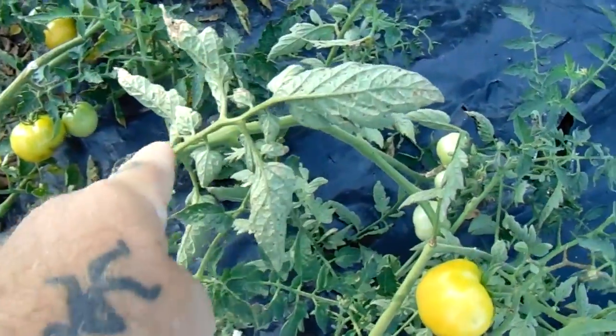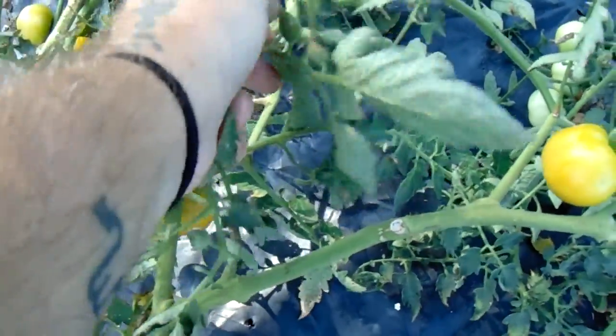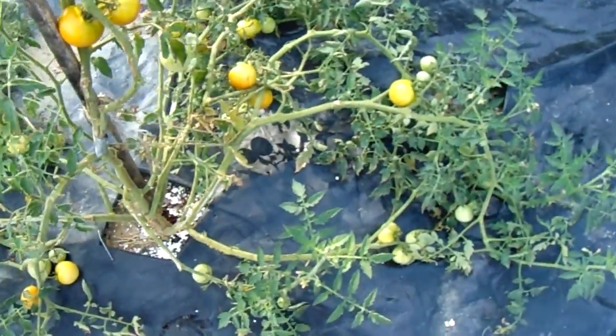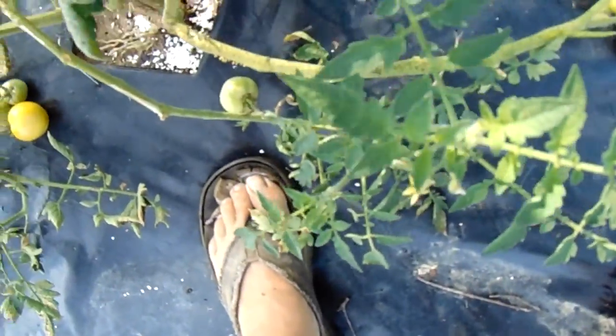I get my knife and come out here and cut these all off — this whole branch right here. I just broke that off and it doesn't really do anything as long as you don't turn off too much of it, but you want to get the diseased stuff away from your fruit.